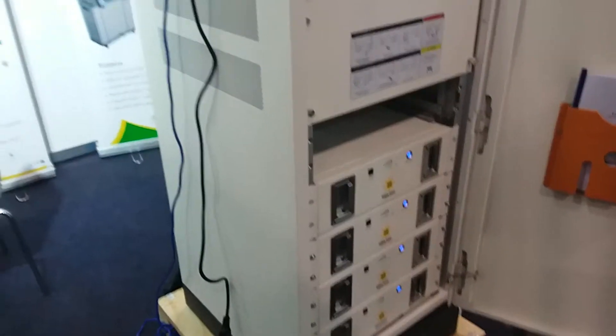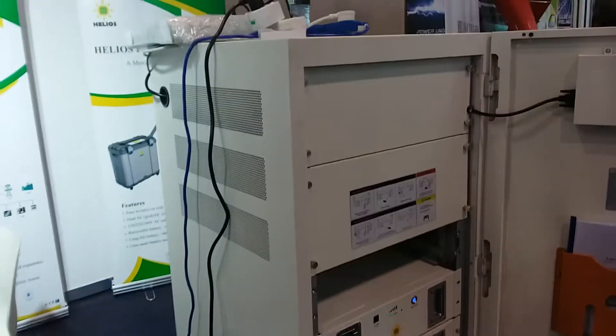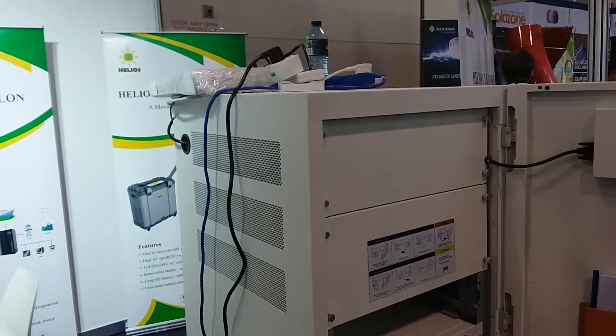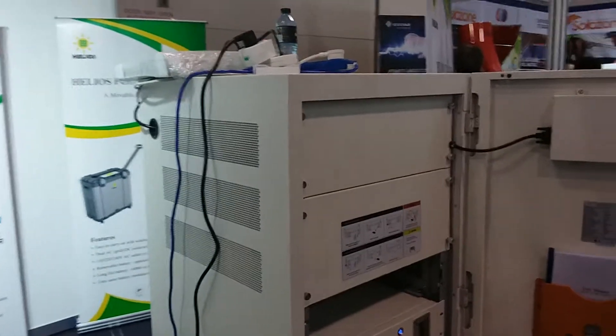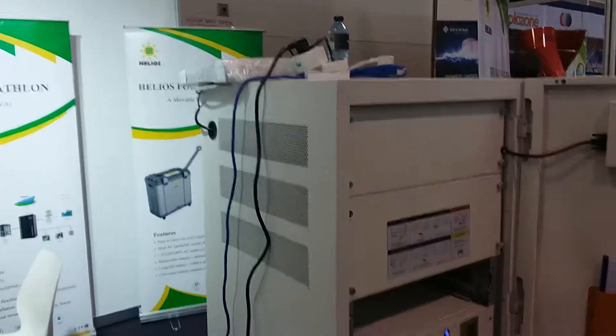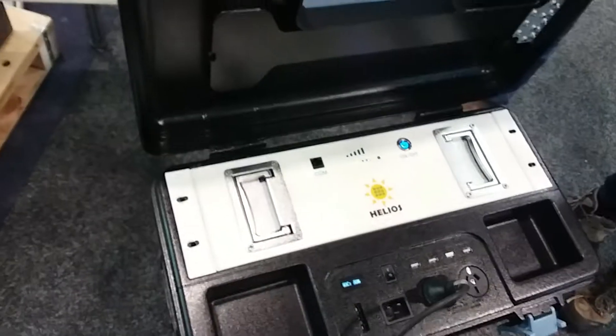The battery technology is lithium iron phosphate. It's got a whole lot in there — a PV charge controller and the inverter. It can operate as grid-tied, hybrid, or off-grid — both, really.